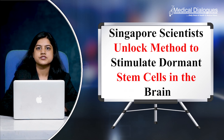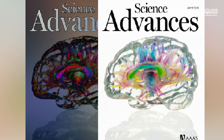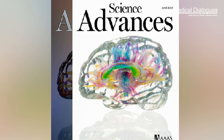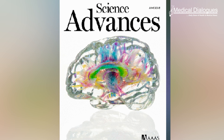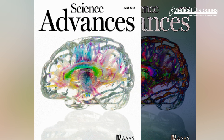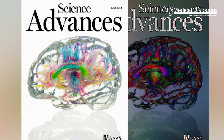Singapore scientists unlock methods to stimulate dormant stem cells in the brain. In a recent research published in Science Advances, researchers from Dukes and U.S. Medical School and the Mechanobiological Institute at the National University of Singapore have identified a new pathway to activate dormant neural stem cells.